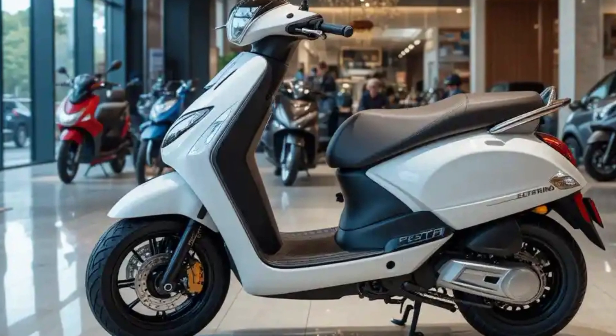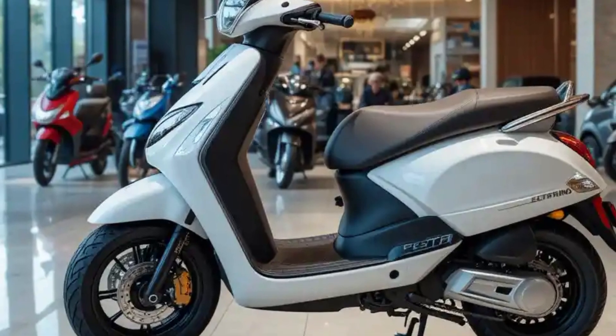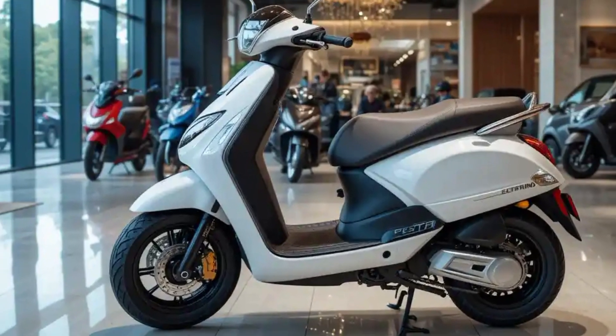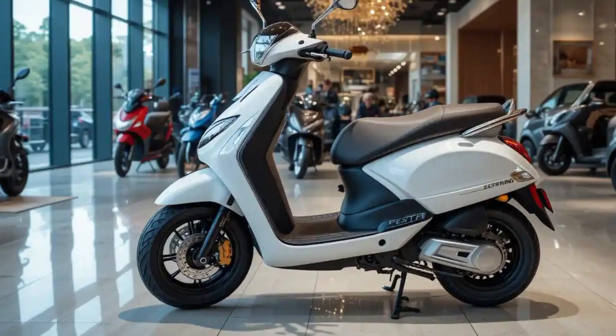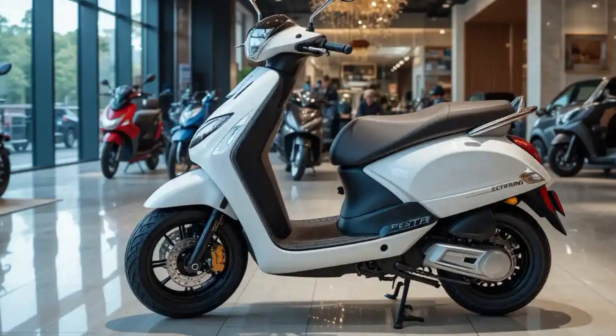The use of high-grade polymers and aluminium components keeps weight in check while ensuring durability. Paint quality and panel fit demonstrate Tata's commitment to premium fit and finish, establishing high standards in the electric two-wheeler segment.